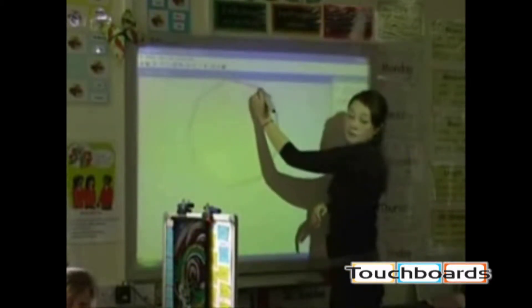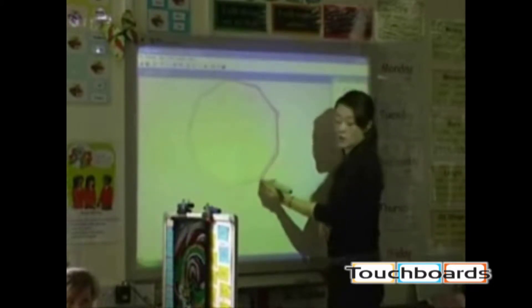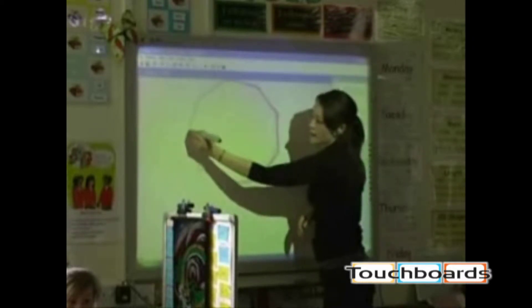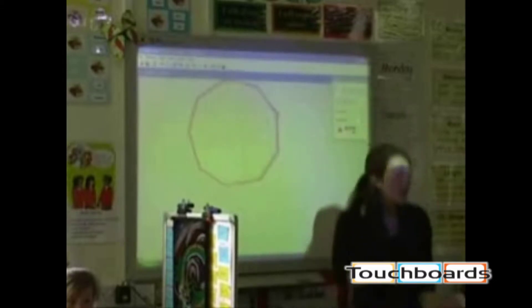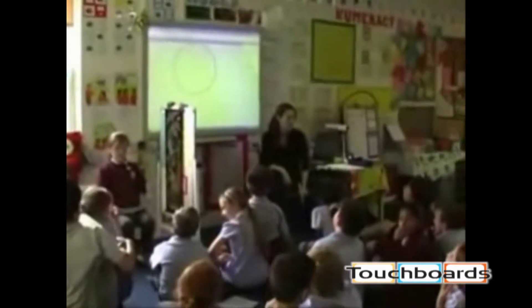One, two, three, four, five, six, seven — ten. It's nine. Nine. Okay, so is it symmetrical? Is it going to be symmetrical? Yeah.